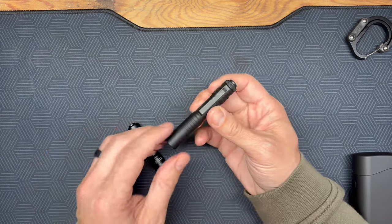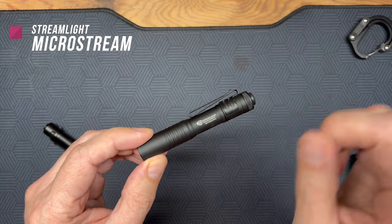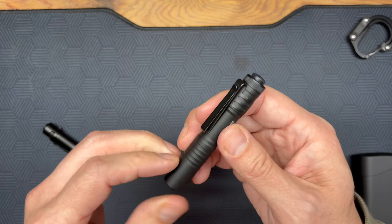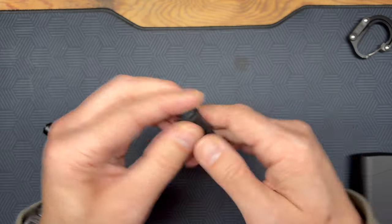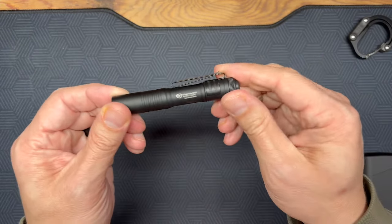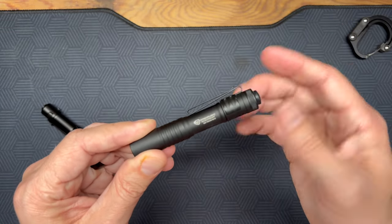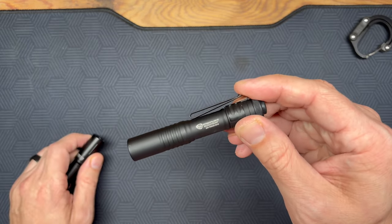I've got to share the Streamlight MicroStream — on sale for $12.64 as of recording. Someone bought four of them as stocking stuffers when I shared the link. It's a click on-and-off light, incredibly durable and well-built by Streamlight. For $12 to $13 at 60% off, you cannot beat that. Run, don't walk to this deal.